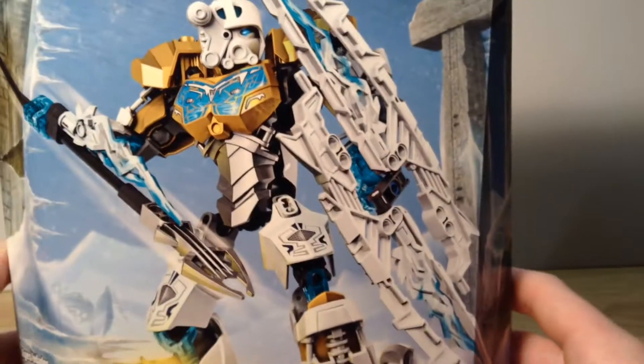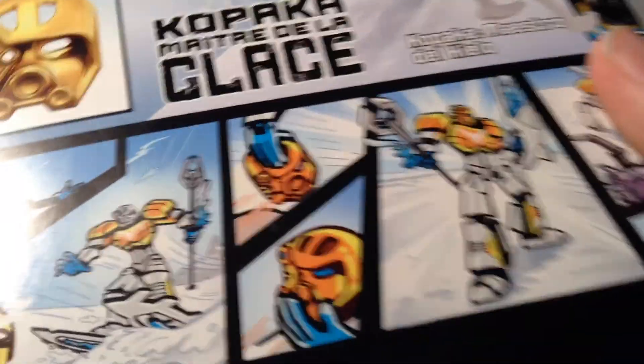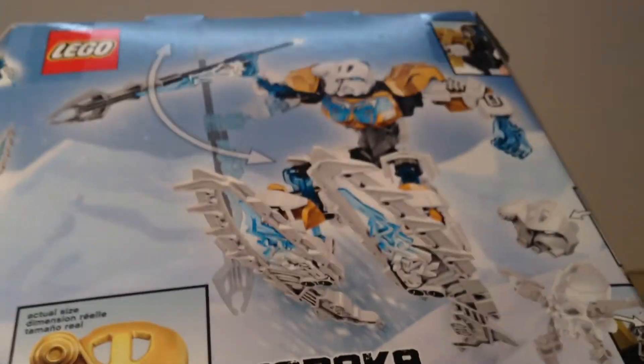I found one of the new LEGO Bionicle 2015 sets — I got Kopaka, Master of Ice, a $20 set. It's one of the large, quote-unquote, titan Toa, as some people are calling them, because sets in that price range were generally considered titans.